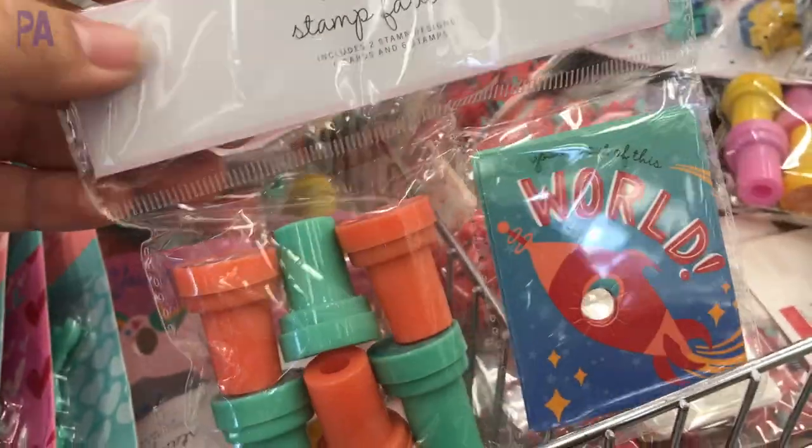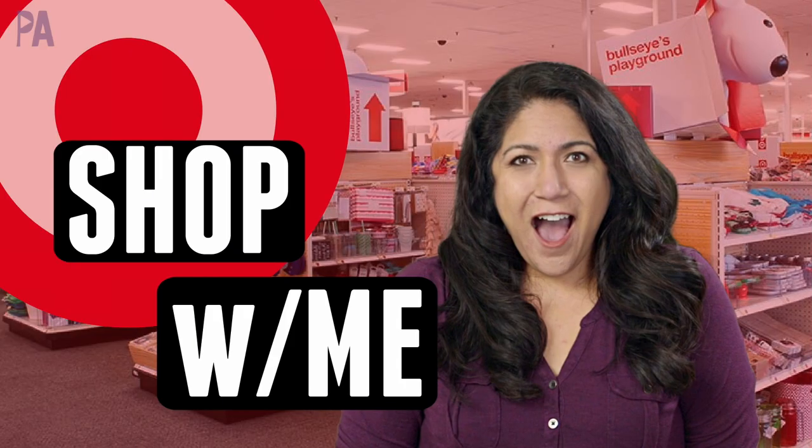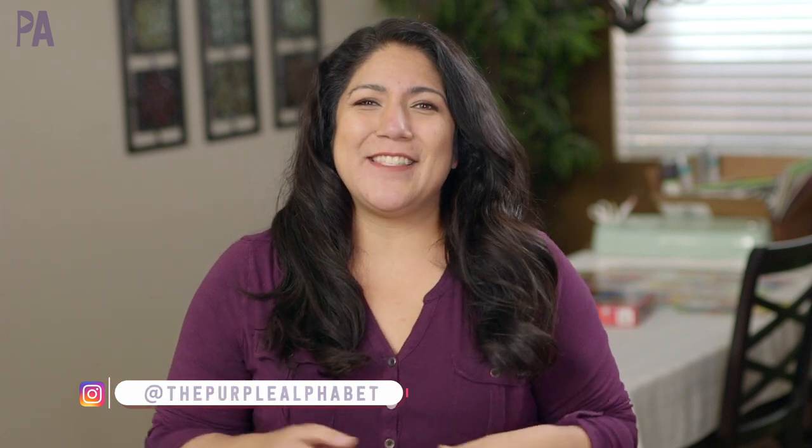Have you been at Target lately? Because I have, and I want to take you to the Target dollar section to do a shop with me. Hey you guys, it's Christina from the Purple Alphabet, and we are due for a Target dollar section shop with me, so I'm going to take you with me. I'm going to show you everything that I found because I like to go big when I do these shop with me's.